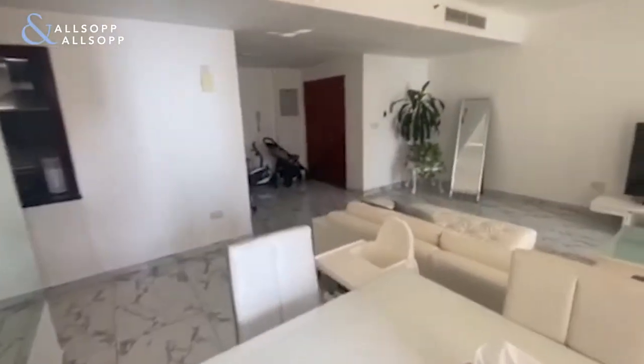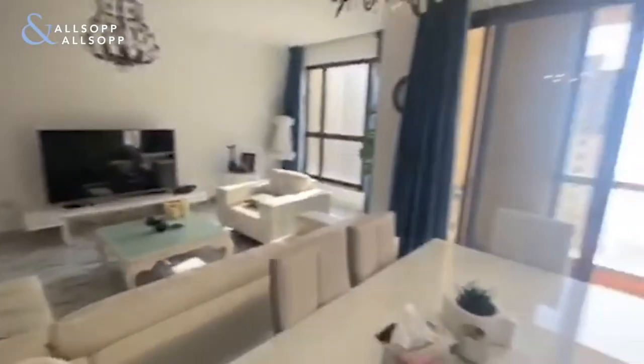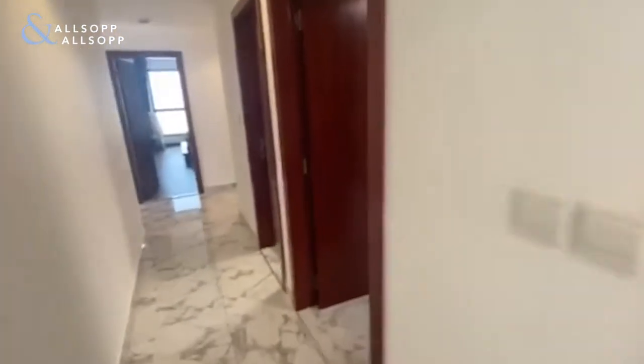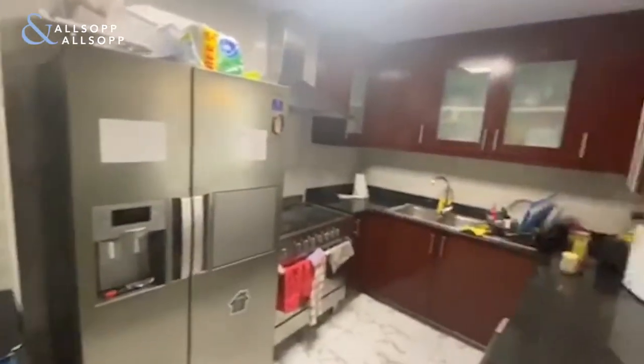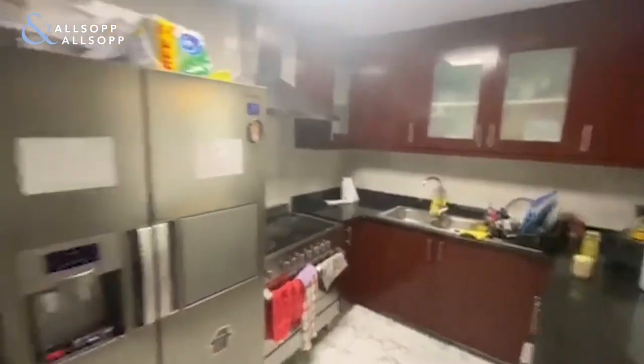This apartment is tenanted and in great condition. The kitchen is the only thing that hasn't been upgraded in the whole apartment, but it's literally just the surfaces.